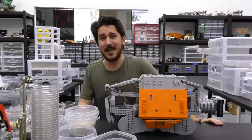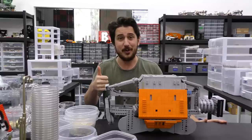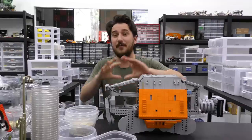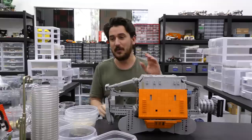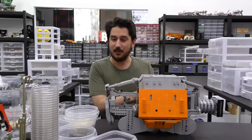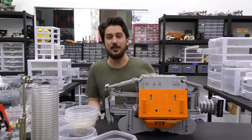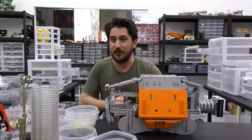Hey everyone, welcome to Brick Vault! Today is another LEGO weekly news update — lots of things happened in the world of LEGO this week. Number one: Trolls World Tour sets for 2020 have been announced. The official pictures for the Hidden Side sets are now out. The first review stage for LEGO Ideas has officially closed. And the June store calendar is out too.